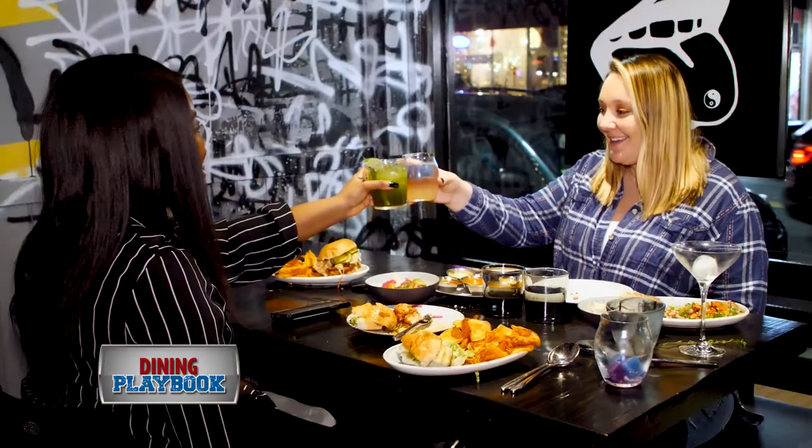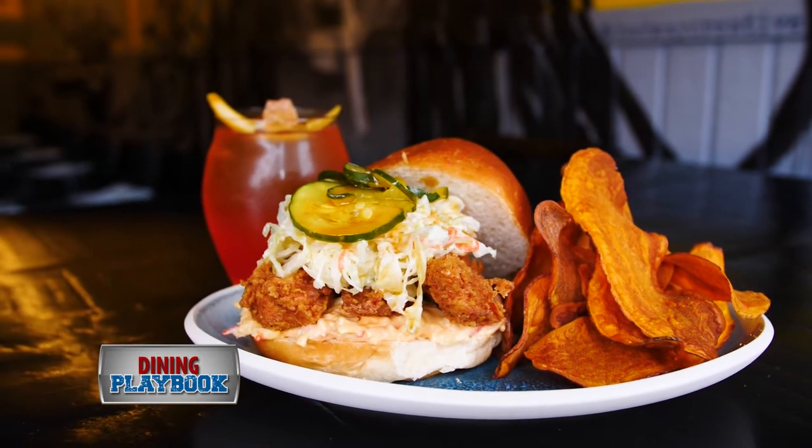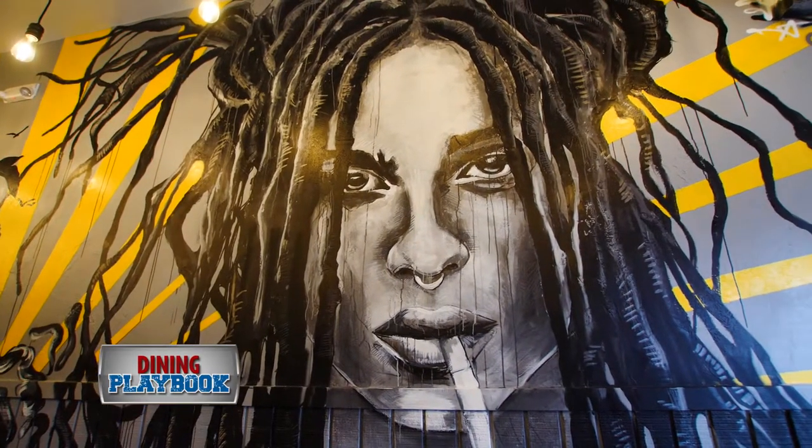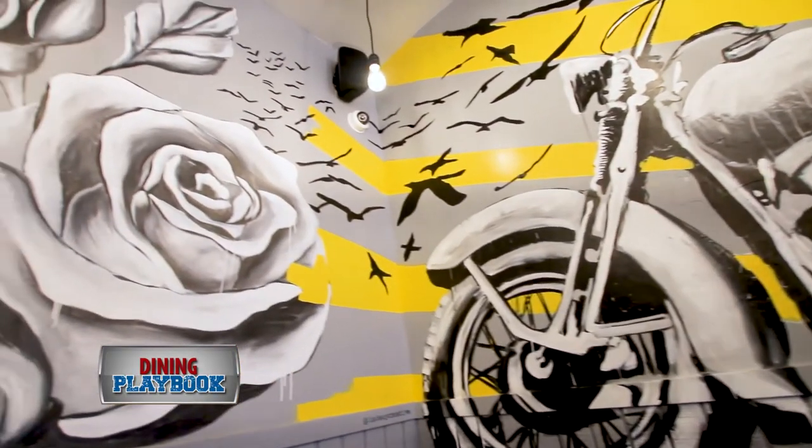It's small, it's cozy, hip, yet provides some of the best fried chicken that Boston has to offer. Local artist Sam Malpass received the space as a blank canvas and was given complete creative freedom.